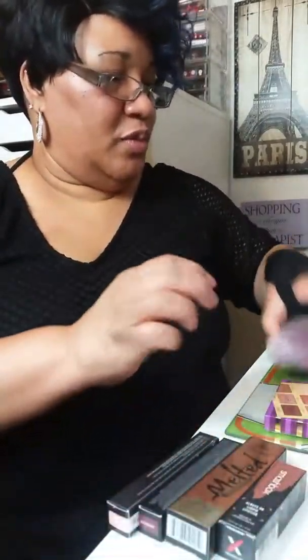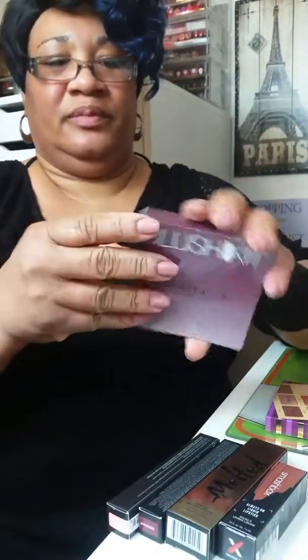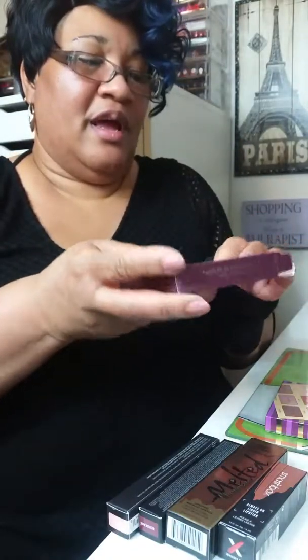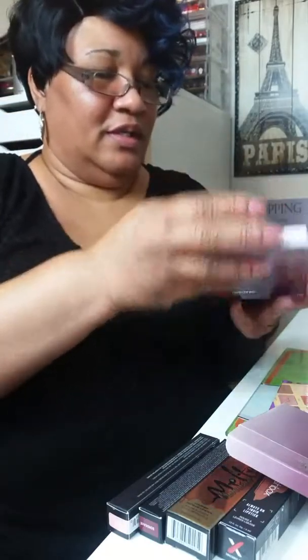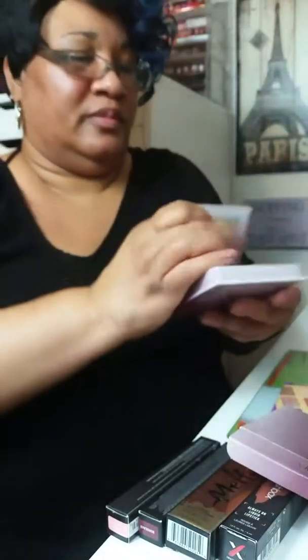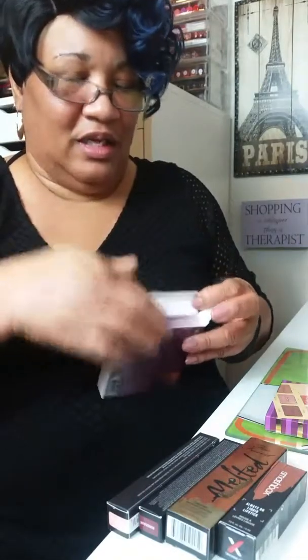My camera died on me, so let me try to hurry up and get through this before it dies again. Now I'm going to start with the Anastasia Blush Kit. I love this kit because I don't have this shade of blush — it's just gorgeous. That is just beautiful. I'm trying to hurry up because I have a whole host of stuff left.